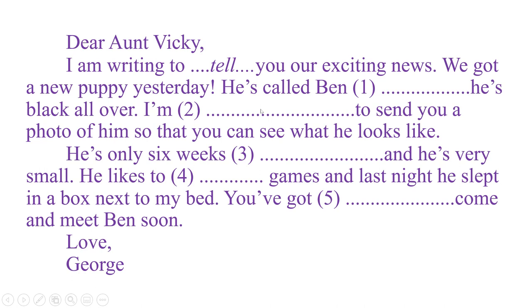The next sentence: 'We got a new puppy yesterday. He's called Ben. [blank] He's black all over.' The word to fill in is 'And.' For number two, the blank comes before an adjective position — maybe 'happy' or 'pleased.' Do numbers three, four, and five by yourself.